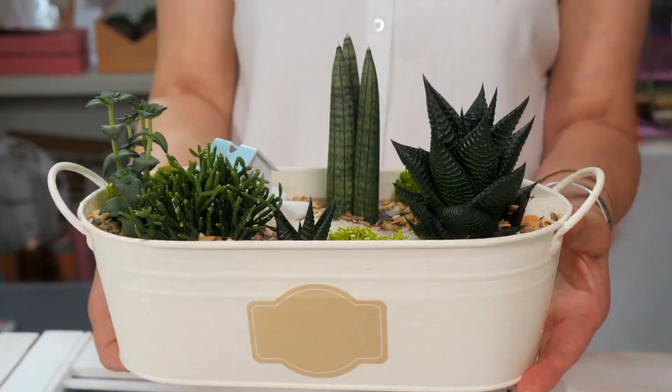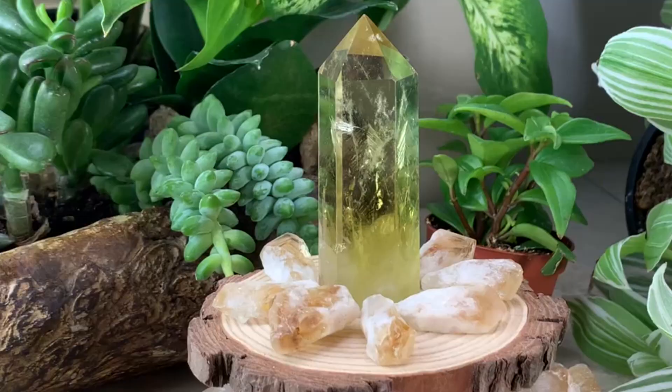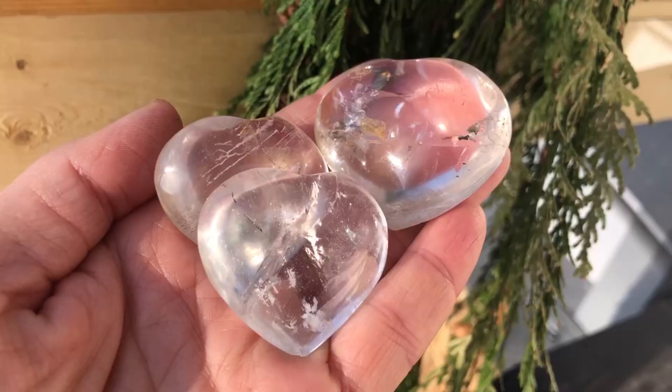From small crystals in birdbaths and succulent container gardens to large crystals marking out garden beds and trails, we'll show you how to incorporate these beautiful and meaningful stones into your outdoor space. So let's get started on this journey of gardening with crystals.